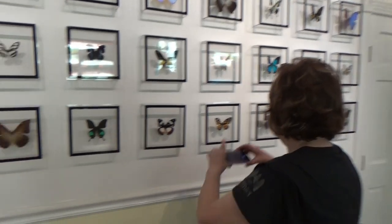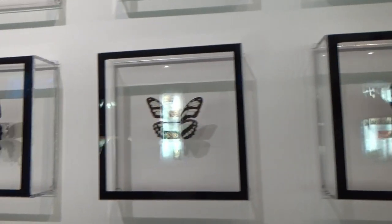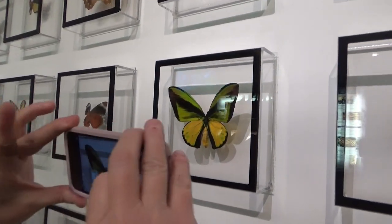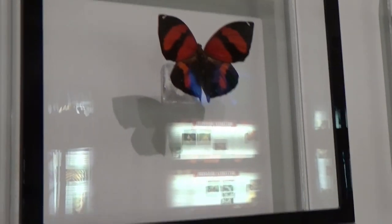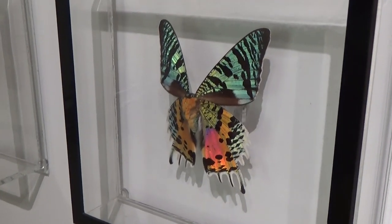Wow, beautiful. It's the monarch. Look how colorful they are. Man, God is such an artist. It's incredible. It looks like it's been painted. So many colors.